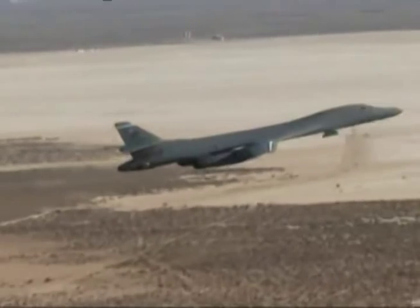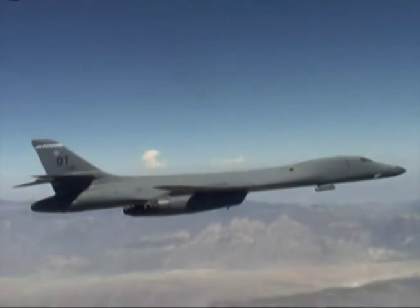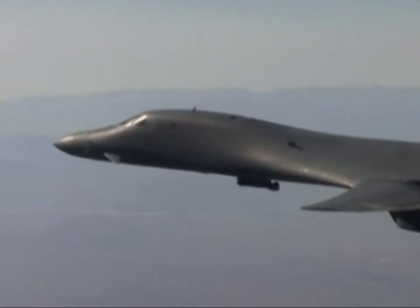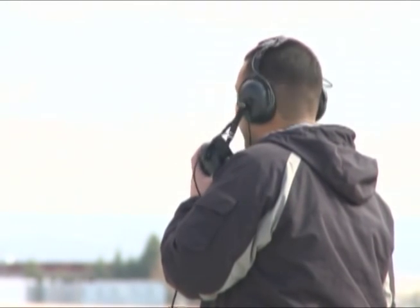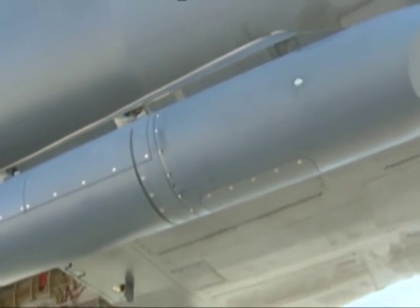That first phase integrated the targeting pod, but still required the weapon system operator to manually enter any coordinates derived from the targeting pod, which only allowed the targeting pod to be useful on stationary targets. Those limitations drove the team to test a way of integrating new abilities for the B-1's targeting pod, known as Phase 2.